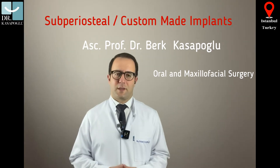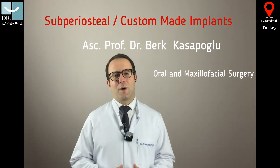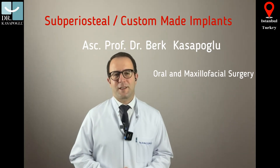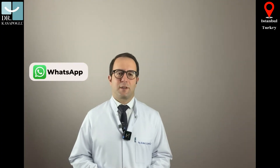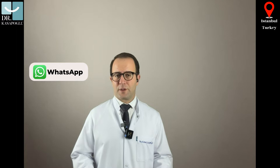I serve both as an academician and faculty member at a university, while also consulting for clinics that have long been involved in medical tourism in Turkey. Today, I'd like to talk about a revolutionary treatment that I have been using to successfully treat cases that used to be considered unsolvable: subperiocytal dental implants.